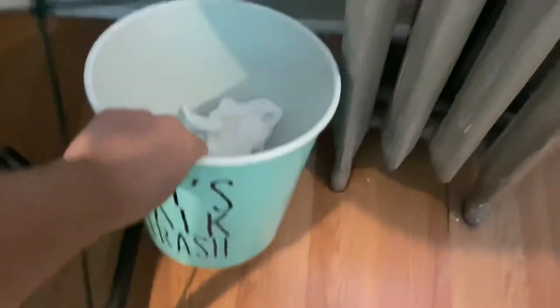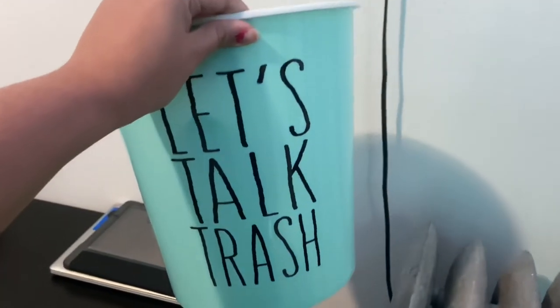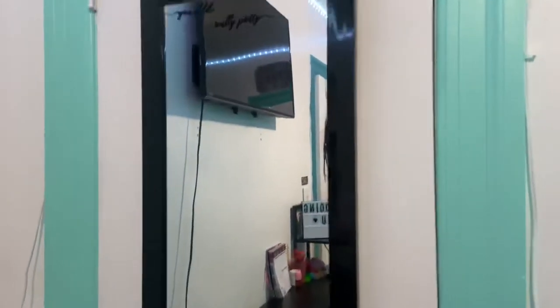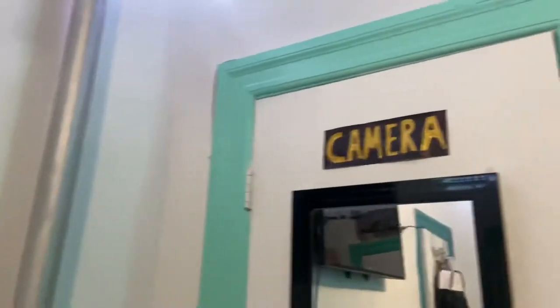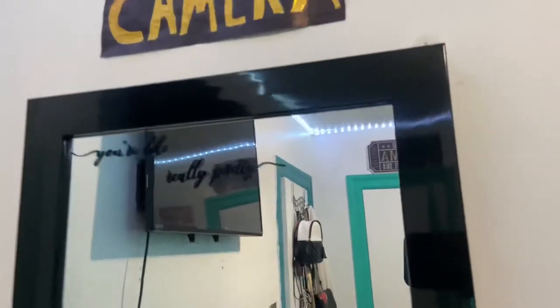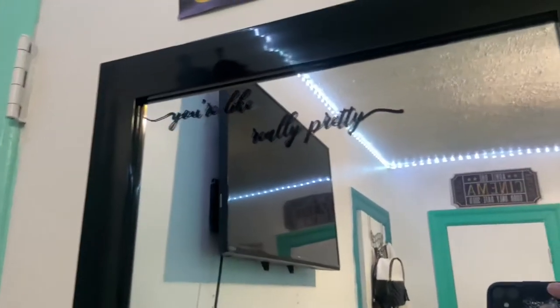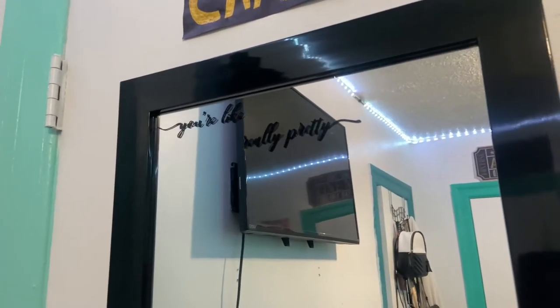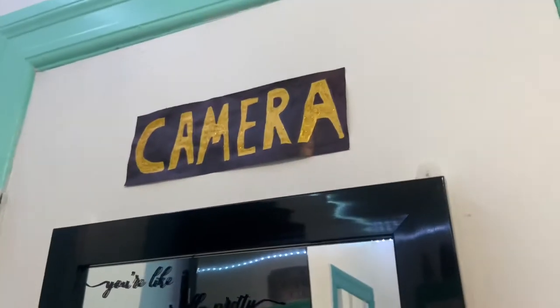Moving over here, I just have this super cute little trash bin that I got from Burlington. It says 'let's talk trash.' Over here, this mirror was also a gift — pretty simple black, again with the framing, really pretty color. Up here, I got this mirror sticker from Amazon. It says 'you're like, really pretty.' And the 'camera' sign up here as well. I haven't put it up yet, but over here I would have one that says 'action,' so together: lights, camera, action.